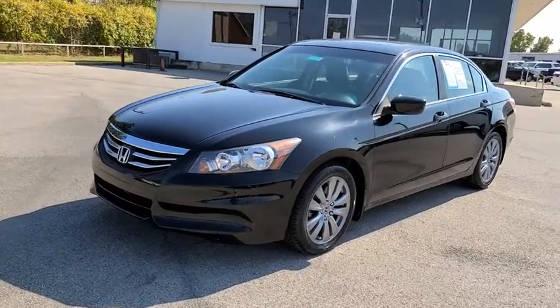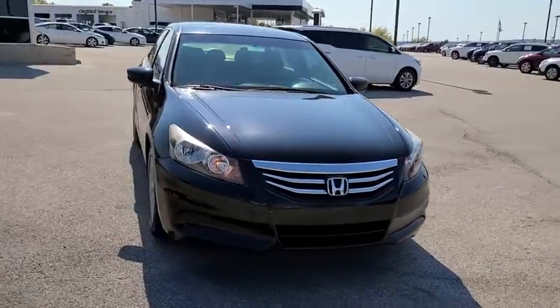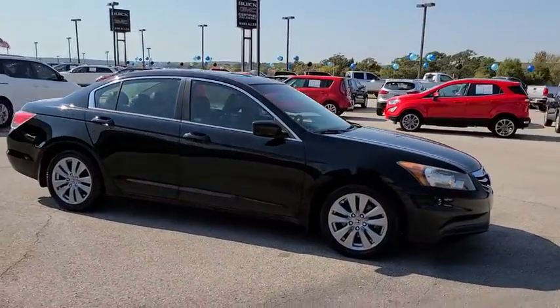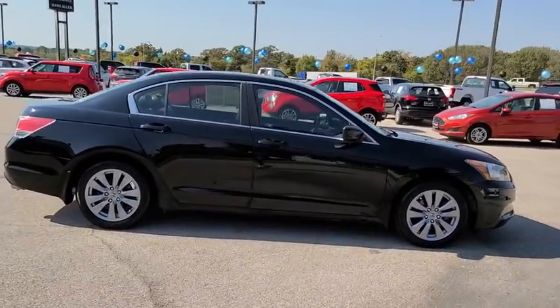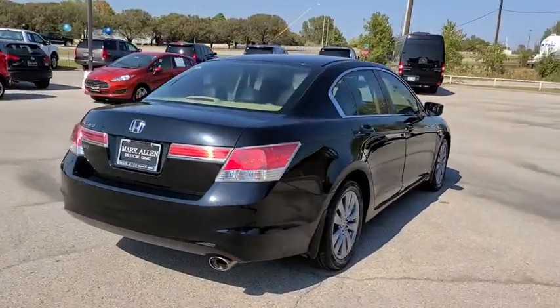We are pleased to show you the 2012 Honda Accord. Ingeniously simple, yet overflowing with luxury and technological creativity — all that and more in the Accord. This vehicle has less than 85,000 miles. Here are some of this vehicle's great options.